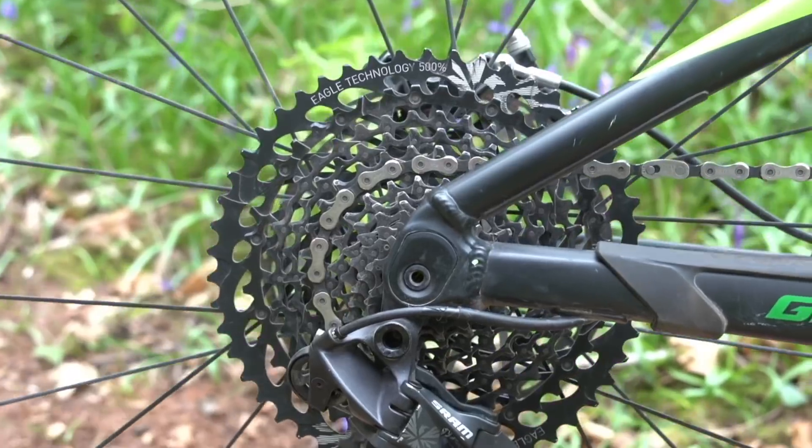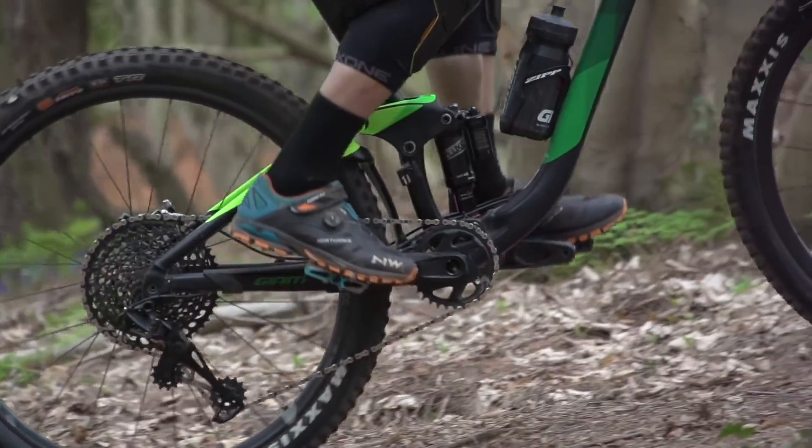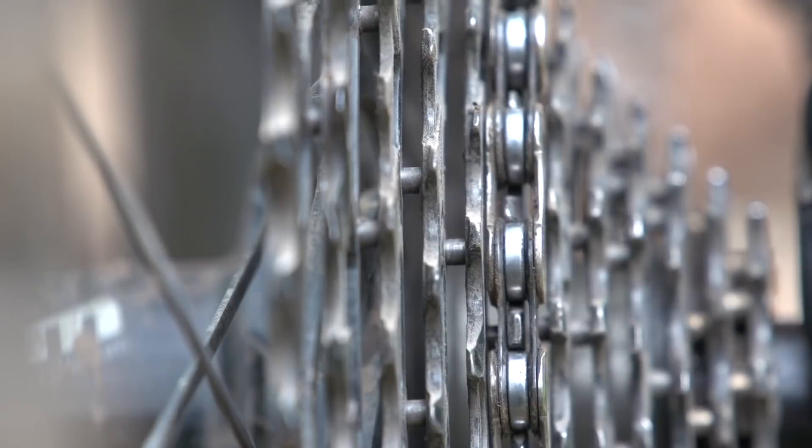We already have 12-speed on mountain bikes courtesy of the SRAM Eagle groupset, and they haven't changed the spacing a great deal — the sprockets are just 0.15 millimetres closer together. They still fit on an 11-speed freehub, but in order to accommodate it they have that massive 50-tooth sprocket on the cassette, and because it's so big it effectively fits over the dishing of the spokes.